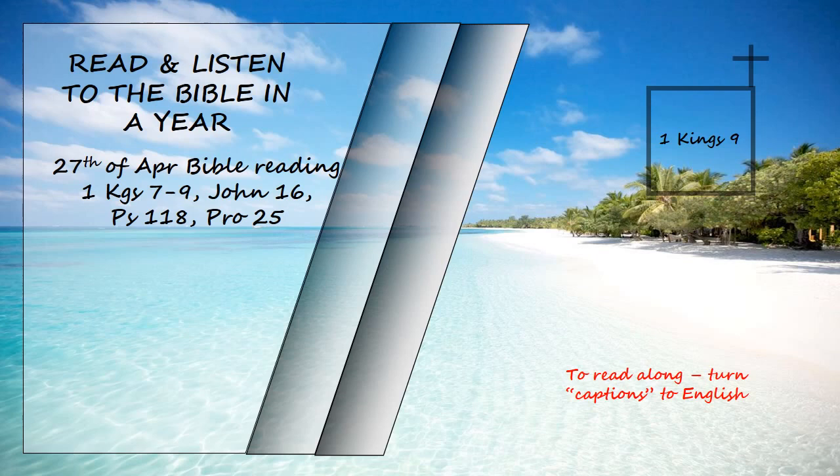At the end of twenty years, during which Solomon built these two buildings, the Temple of the Lord and the Royal Palace, King Solomon gave twenty towns in Galilee to Hiram, king of Tyre, because Hiram had supplied him with all the cedar and juniper and gold he wanted. But when Hiram went from Tyre to see the towns that Solomon had given him, he was not pleased with them. "What kind of towns are these you have given me, my brother?" he asked. And he called them the land of Kabul, a name they have to this day. Now Hiram had sent to the king one hundred and twenty talents of gold.